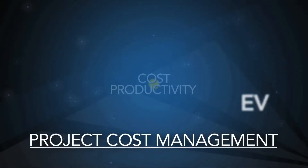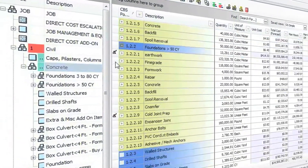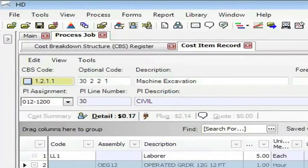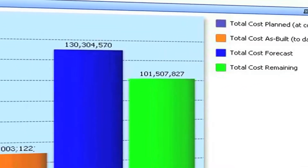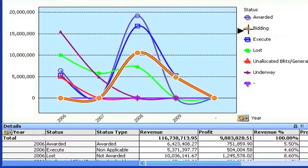Project cost management centralizes cost and productivity by creating cost models for use in estimating and bidding, integrating cost models to schedule to understand the effects of time on cost, and by measuring progress during execution to provide real-time earned value management and highly accurate forecasting.